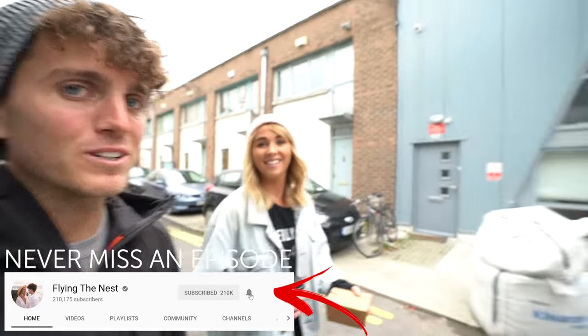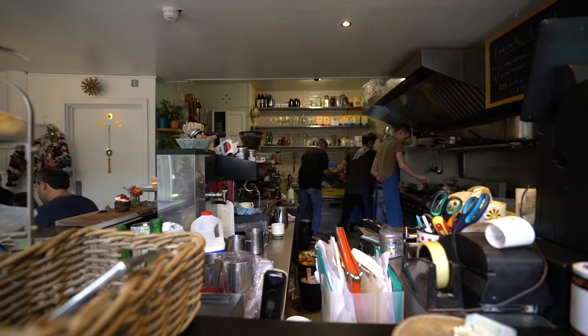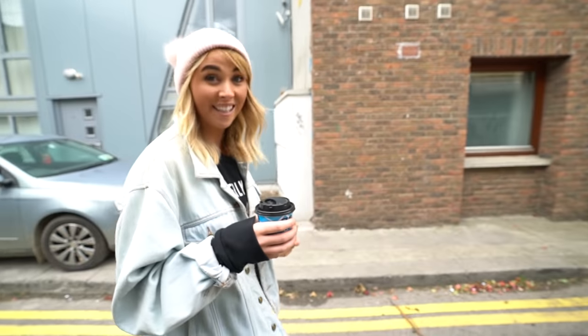To start the morning off, we wanted to have a coffee. So we found a little place called The Cake Cafe. They do really, really good coffee, but they also had a cake that we really wanted to try — it's chocolate Guinness cake. They make their chocolate cake with Guinness.